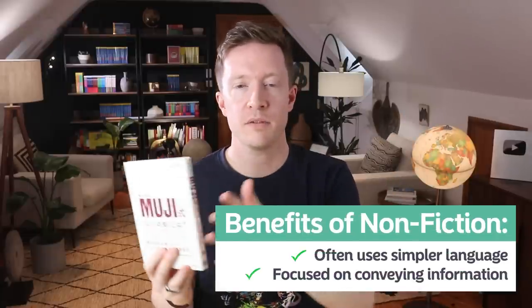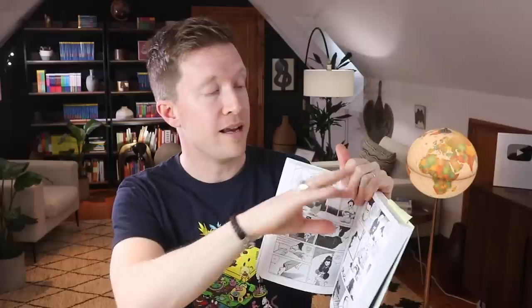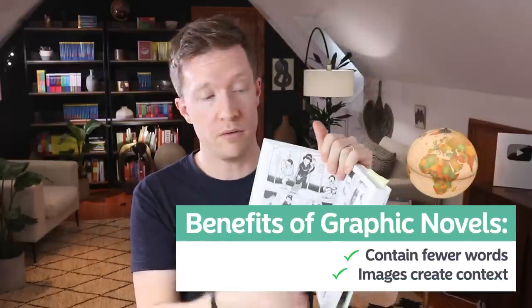The first way you can make reading easier is by switching from fiction to non-fiction. Generic non-fiction books about any kind of topic that you are interested in — this one is about the history of the Muji company in Japanese. Non-fiction tends to have simpler language; it's meant to convey information more than be very beautiful and flowery. Then you've got graphic novels, which for a very similar reason are quite simple. There's less text, you've got the images to help you, and anything you don't understand you can guess from the images. Graphic novels are a really great way to read more easily and they're available in lots of different languages.